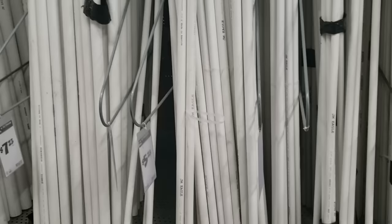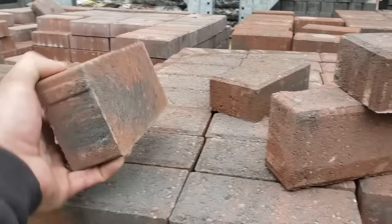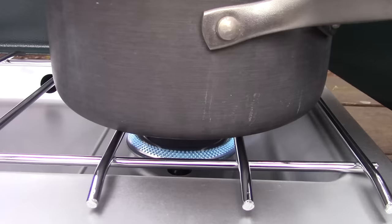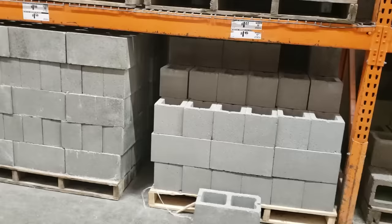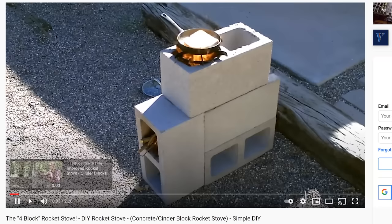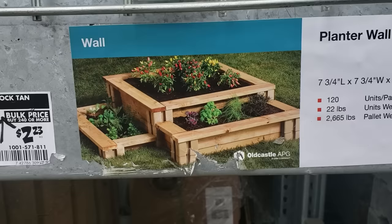Next, PVC pipe. Preppers love using PVC pipe for making various caches of supplies that they could bury within their home and other locations. Also pick up around 25 bricks, which you could use for making your own rocket stove at home. If the power's out, you may need to boil water or prepare food, and a rocket stove is a super fuel-efficient way of creating fire. To go along with it, also pick up some cinder blocks — you could use those for a rocket stove as well, or for quickly making raised garden beds by slipping cedar boards into the notches.